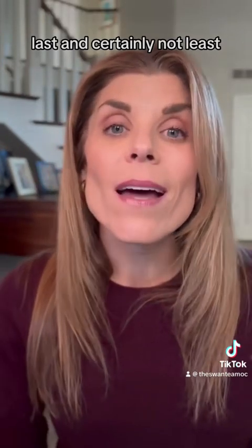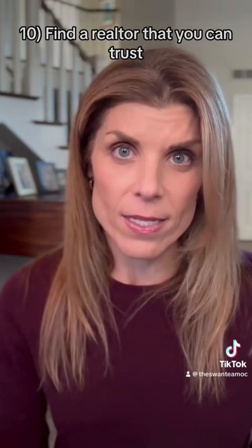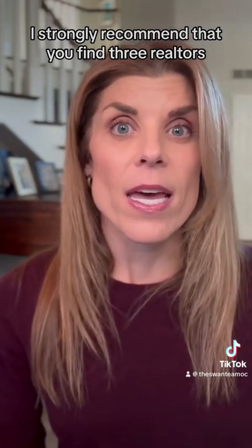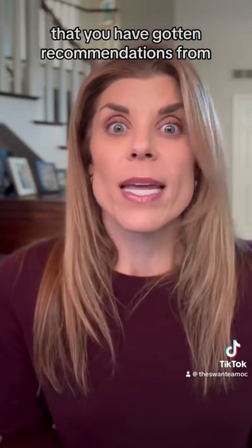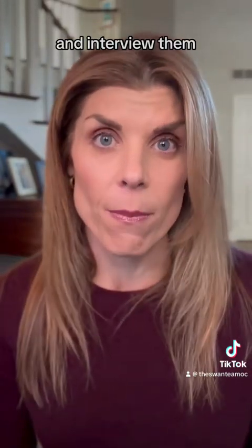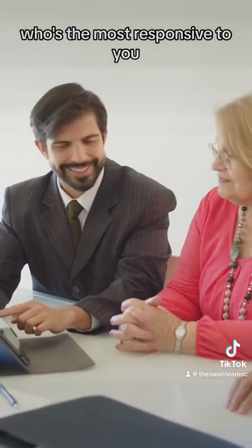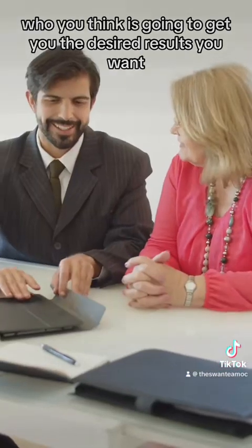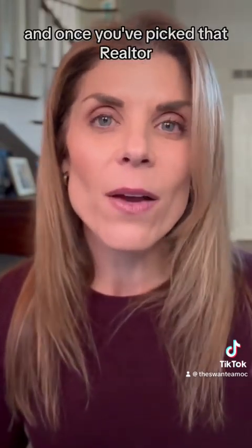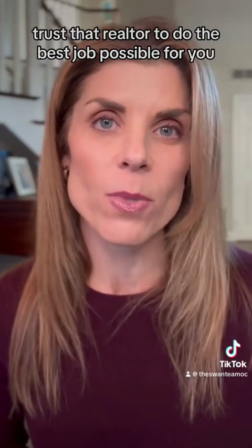Last and certainly not least, number ten, find a realtor that you can trust. I strongly recommend that you find three realtors that you have gotten recommendations from — whether it's from friends, family, or other sources — and interview them. Figure out who you gel with the best, who's the most responsive to you, and ultimately who you think is going to get you the desired results you want. And once you've picked that realtor, trust them to do the best job possible for you.